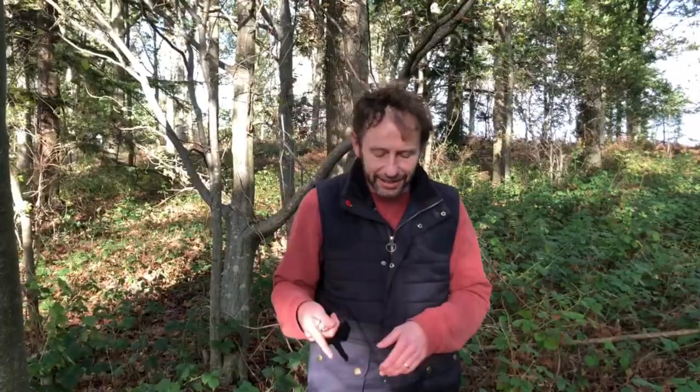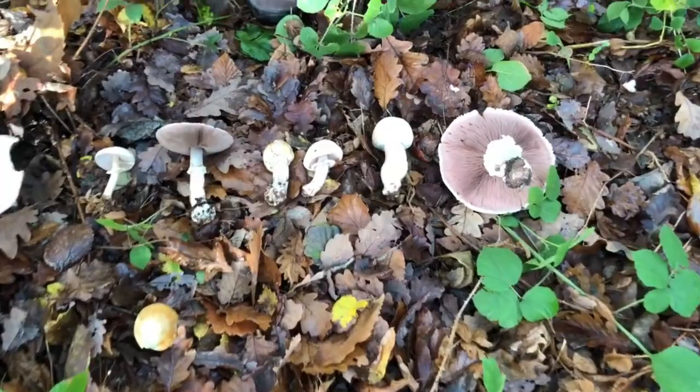Hi, I'm Marlo from Wild Food UK out foraging again. It's the 9th of November and I'm in Herefordshire. We've been finding loads of agarics — loads of different types of agaricus mushrooms — so I thought I'd show you three of them that everyone should know about. I've done a video on one of them before.